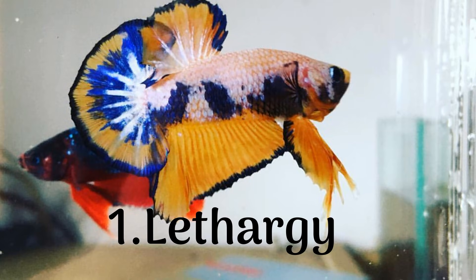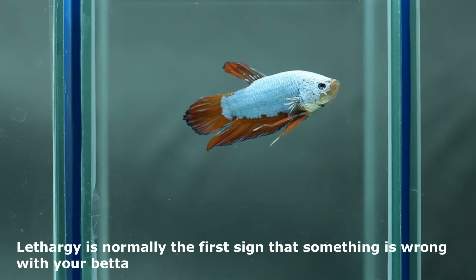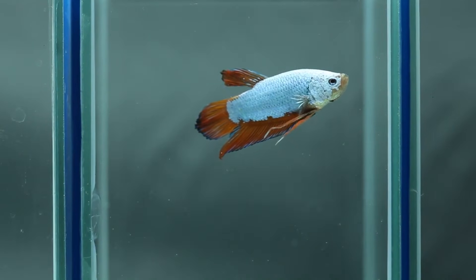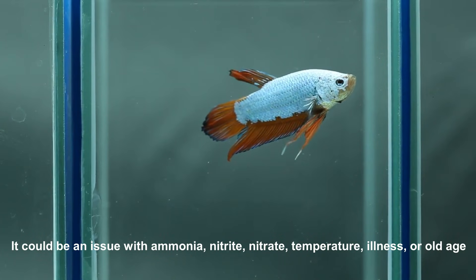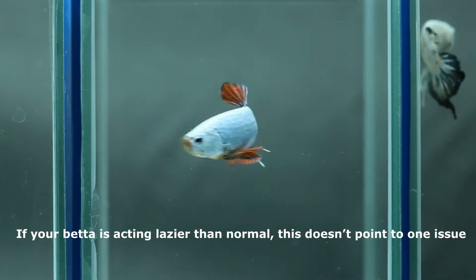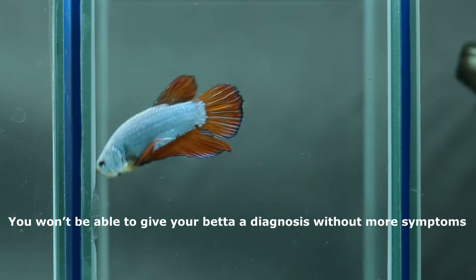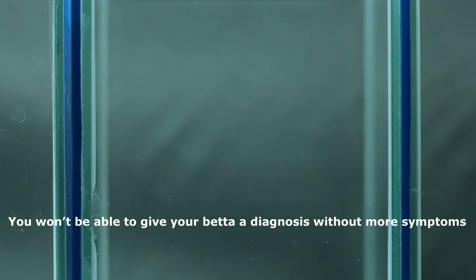1. Lethargy. Lethargy is normally the first sign that something is wrong with your betta. It could be an issue with ammonia, nitrite, nitrate, temperature, illness, or old age. If your betta is acting lazier than normal, this doesn't point to one issue. You won't be able to give your betta a diagnosis without more symptoms.